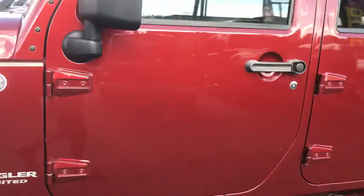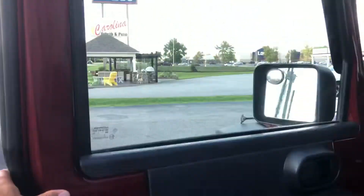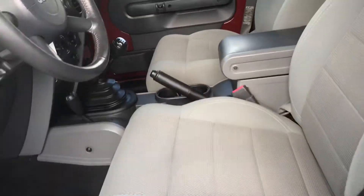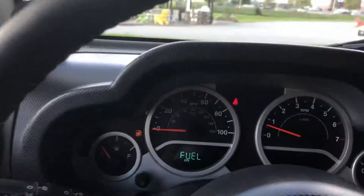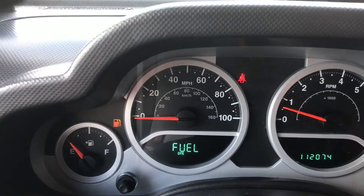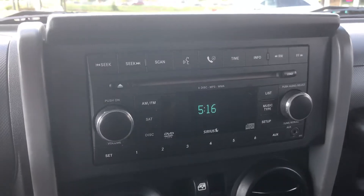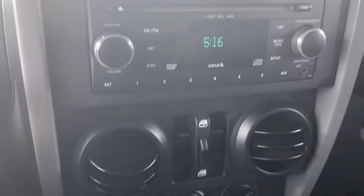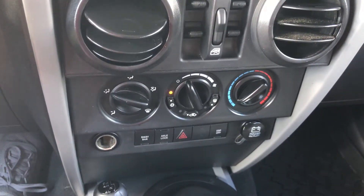Let's go inside. This vehicle has 112,000 miles. The fuel is low so I need to put some fuel in here — that's the only light showing. This one has power locks, it is equipped with a Bluetooth stereo, and power windows.